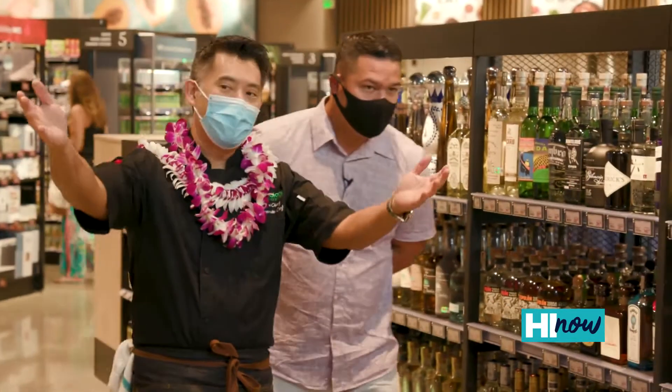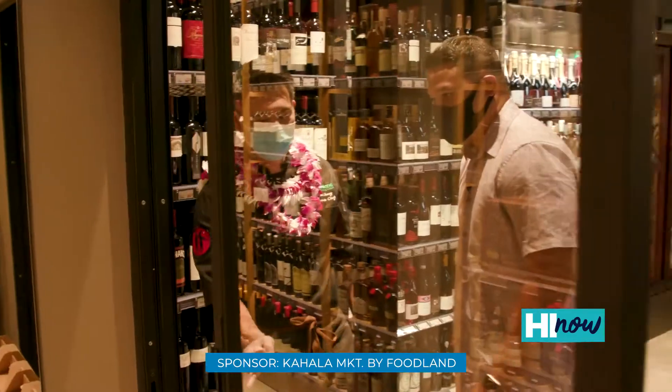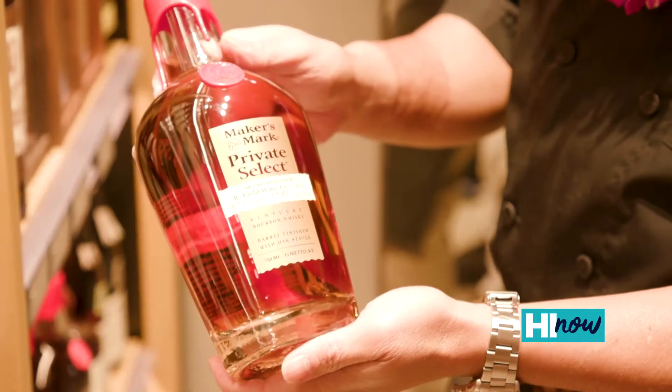We're into this beautiful wine selection that we have here — champagne, prosecco, all your sparklers. We call this our little cellar here. We've got a really nice selection of rare bourbons and ryes in here.